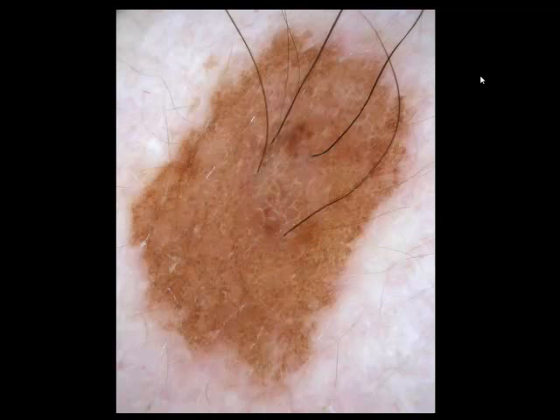Clue or cliché? Here you see terminal hairs and a pattern of clots or brown globules. Terminal hairs, as you know, are a clue to congenital nevus. Looking at the entire lesion, it has a pattern of clots or brown globules throughout, and it has terminal hairs — which makes it a congenital nevus.